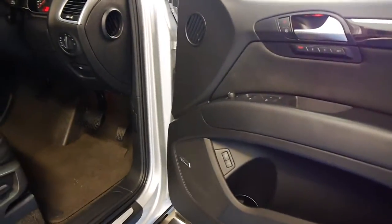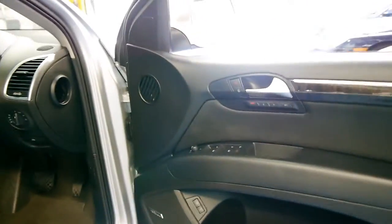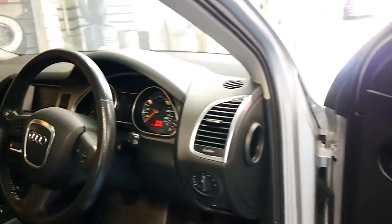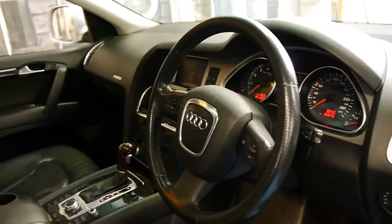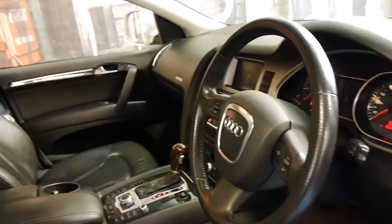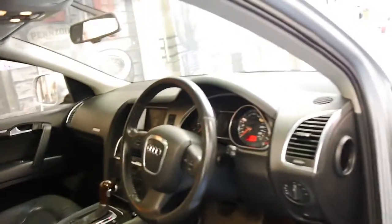It's got memory electric driver's seat, Bose sound system, reverse camera, navigation, and the list goes on. It has done 163,000 kilometres, but it comes with a very good service history.